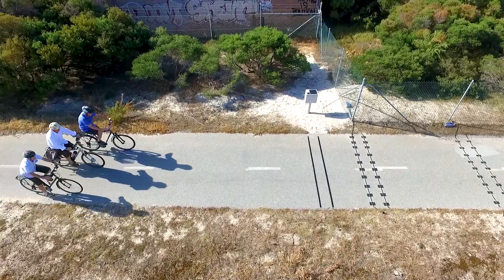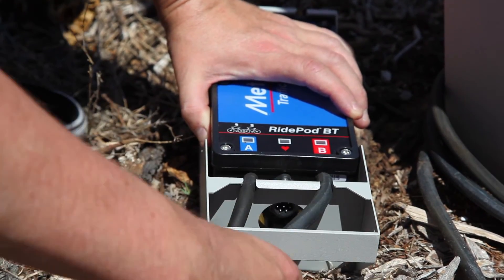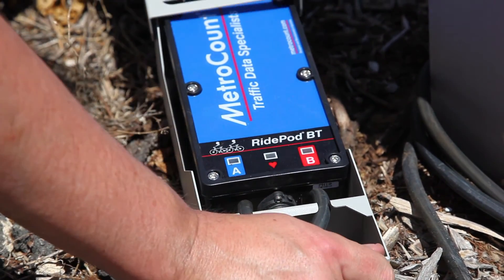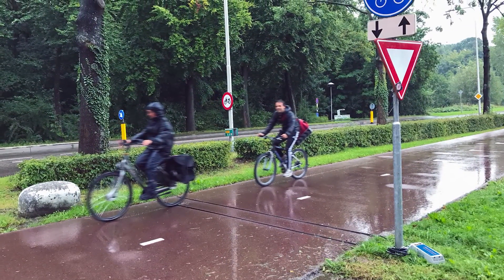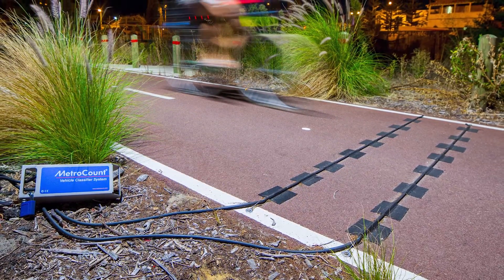You can read more about the testing done on the RidePod BT system in an article available from the link in the description box below. Not only is the RidePod BT system accurate and reliable, it thrives on low power consumption. The system can be used in all weather and lighting conditions for around four years, without the need to change the battery or connect to any external power supply.